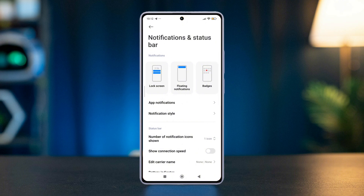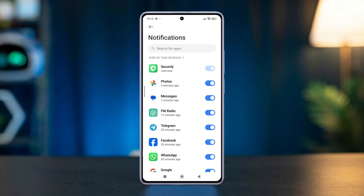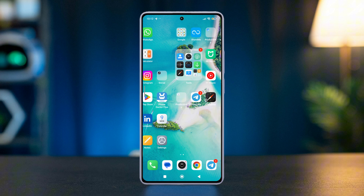Press App Notifications, then disable notifications for less important apps.